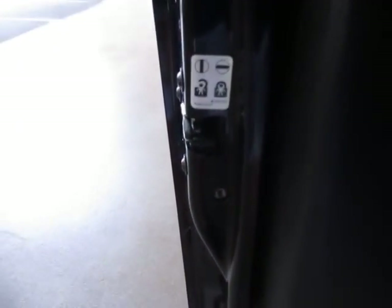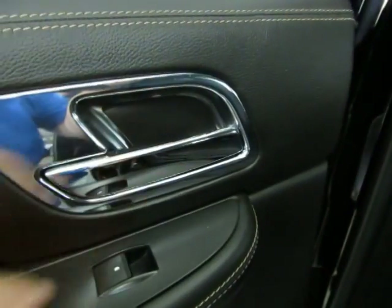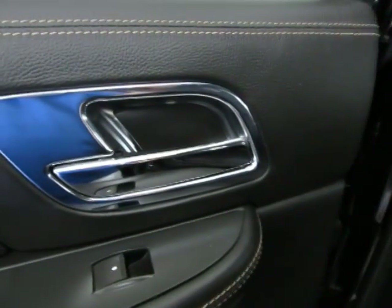This vehicle is equipped with child lock protection. What you do is stick your key in here and give it a half a twist — what that does is disable the inside door handle, in case you've got little ones and you don't want them to be able to open the door from the inside.